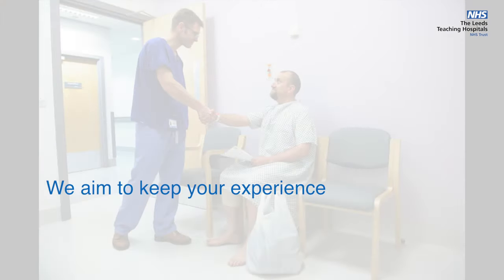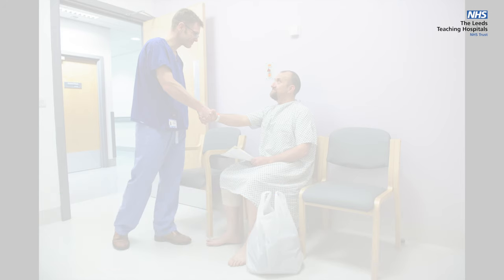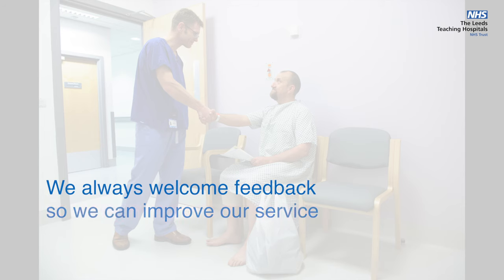We aim to keep your experience of endoscopy in Leeds as safe, dignified, and comfortable as possible, and always welcome feedback so we can improve our service for patients in the future.